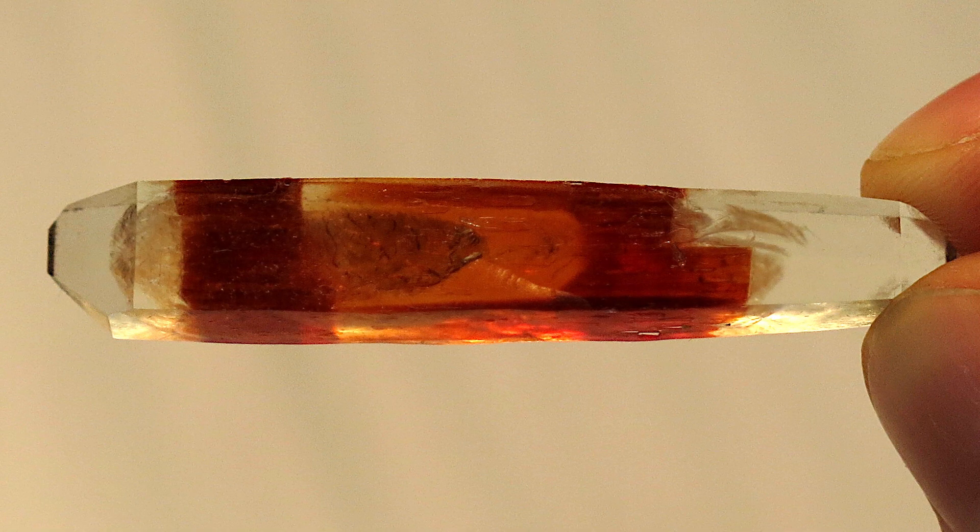You can observe clearly with this example the axolotl effect in a growth in three steps. A white crystal of ADP continued growing in an environment with permanganate, which gave it its reddish colour. Lastly, after breaking it, it regenerated its lost portions, but this time ending in a transparent prismatic habit.